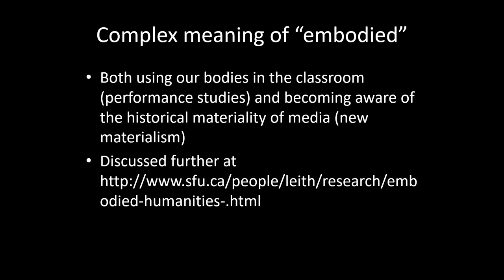My sense of embodiment relies on two different meanings of the word, which connects my research to two different theoretical fields. On the one hand, I'm referring to using our bodies in the classroom through singing, for example — this connects my research to performance studies. On the other hand, I use embodiment in terms of making students aware of the historical materiality of media, for example paper and ink. This aspect of embodiment relates to the new materialism, and I discuss these further on my website at www.sfu.ca/people/leith/research/embodied-humanities.html.